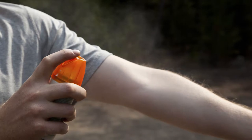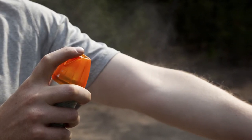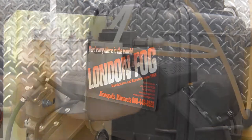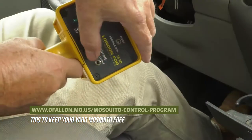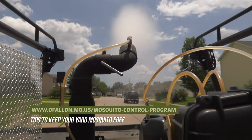It's always good practice to use approved EPA-registered insect repellent to prevent mosquito bites on an individual level. For more information and tips to keep your yard mosquito free, please visit www.ofallon.mo.us/mosquito-control-program.